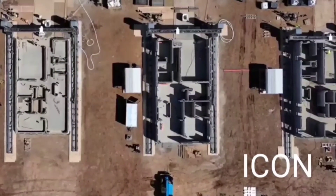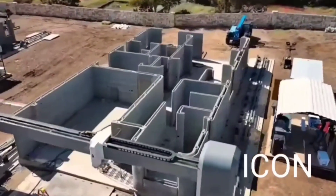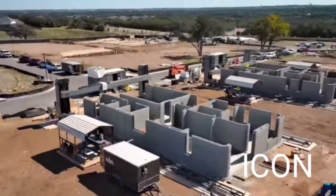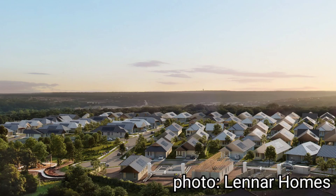In many areas, building codes and regulations have not yet been adapted to accommodate 3D printed homes, which can make it difficult to get them approved for construction. But overall, 3D printed homes show a lot of promise as a way to improve the speed, cost, and sustainability of the construction industry. While there are still challenges to overcome, it is likely that the technology will continue to evolve and become more widely adopted in the coming years.